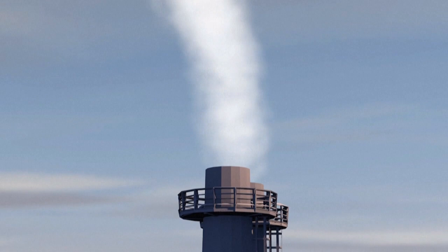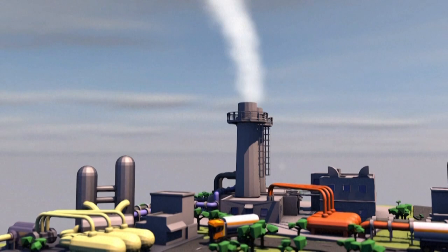Carbon capture and storage is a way of reducing industrial greenhouse gas emissions. It involves recovering the carbon gas at its source and holding it in underground reserves.